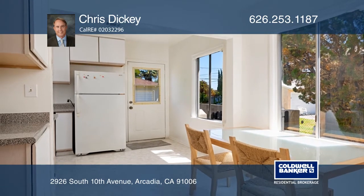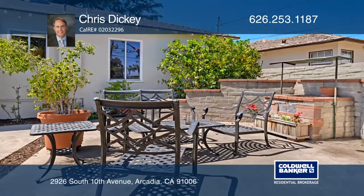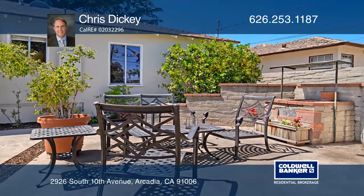Dine on the patio in the large backyard with lush greenery and a built-in barbecue, or enjoy nearby shopping and dining.